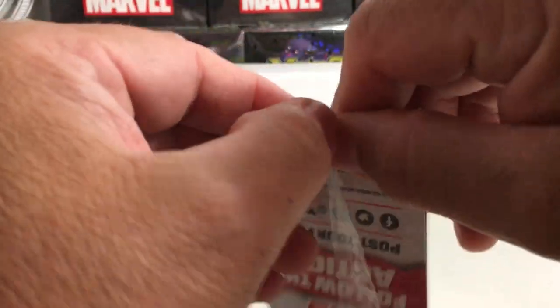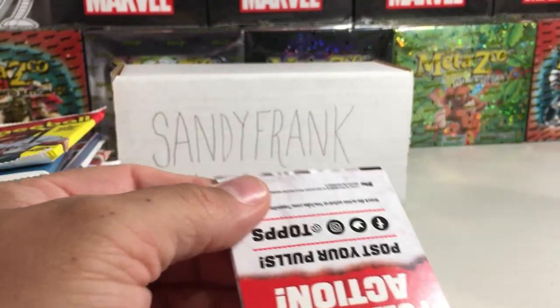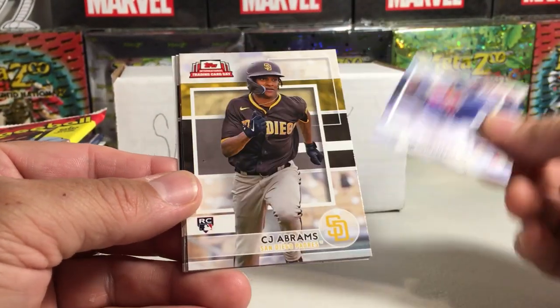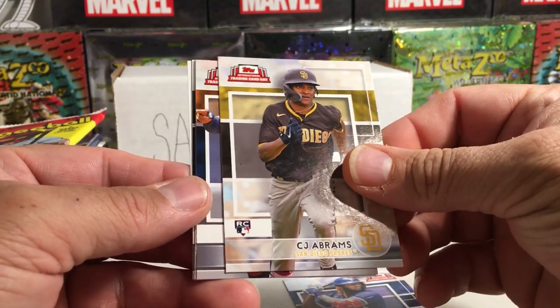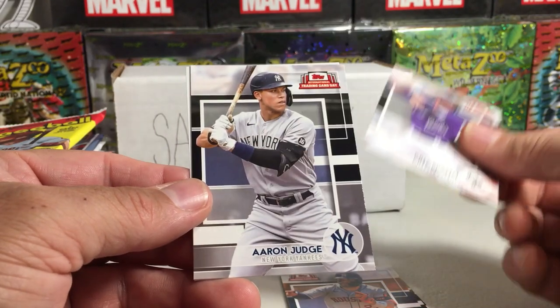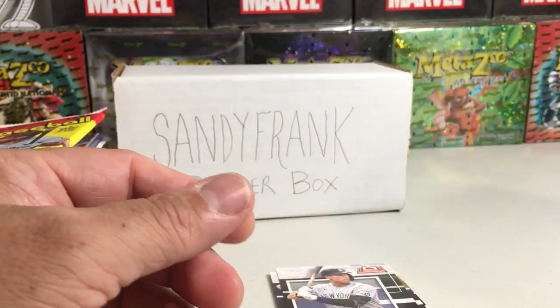Here's that pretty baseball card, 2018. So we got Vlad Jr., CJ Abreu, Rookie Loza, Altuve, Chris Bryant, Aaron Judge, and a little advertisement card.